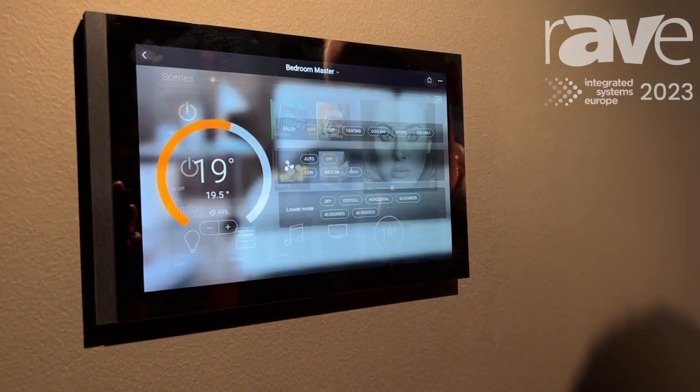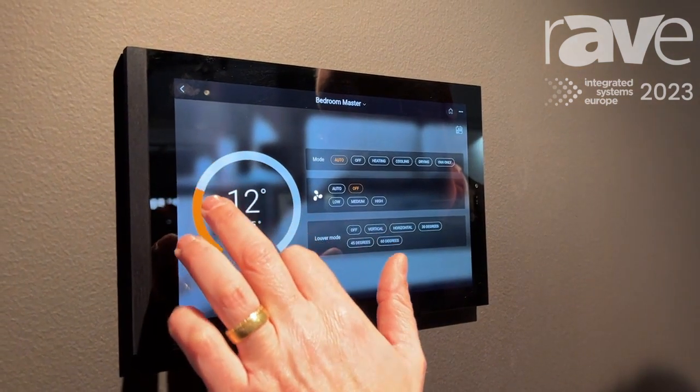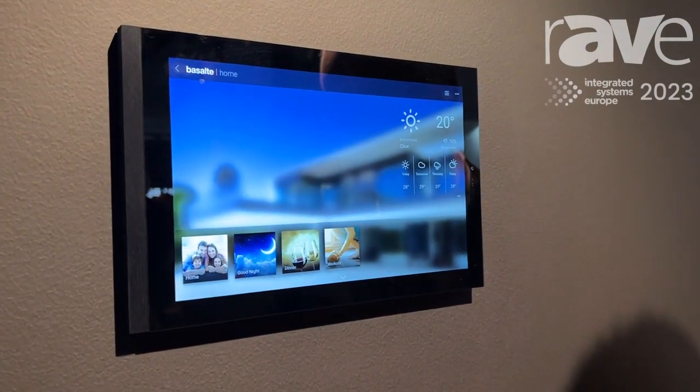You can also have thermostat control, so you can easily control the temperature — putting it up, putting it down — and then move back to the main screen.